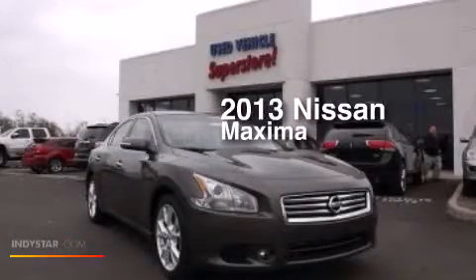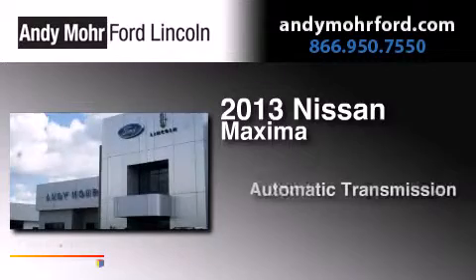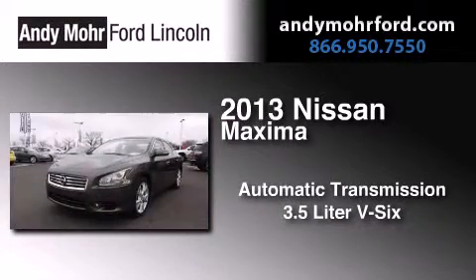This is a 2013 Nissan Maxima. This four-door sedan has an automatic transmission and a 3.5-liter V6.